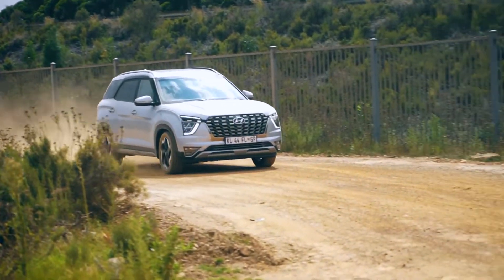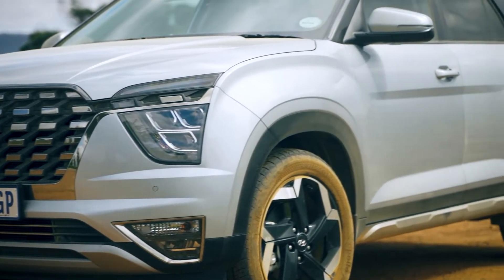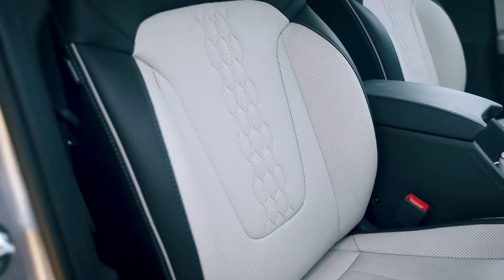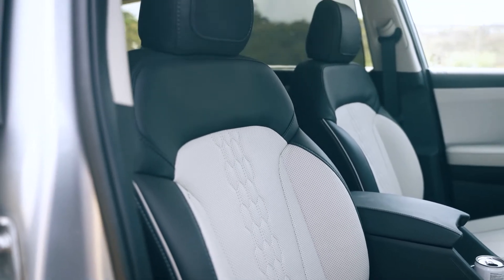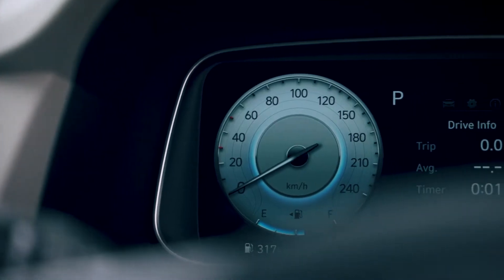The Grand Creta is a seven-seat version of the much-loved Creta. It's 200 millimeters longer and a little taller, and the wheelbase is 150 millimeters longer as well. This means there is enough space to fit seven passengers in it, with a teeny bit of luggage space — 180 liters. But with the second and third row down, you'll get a whopping 1,670 liters of boot space.